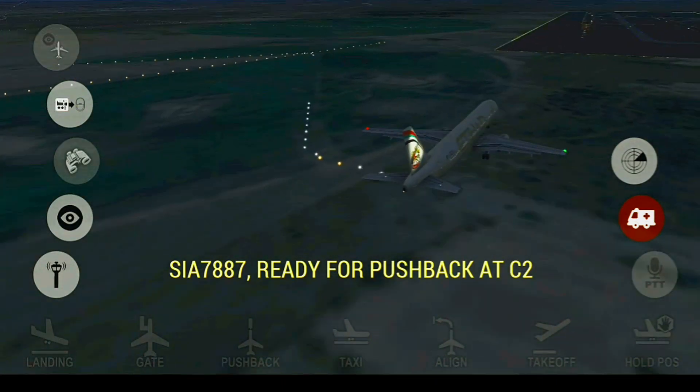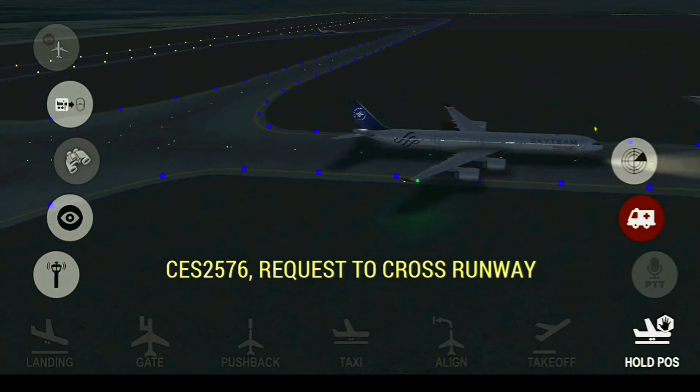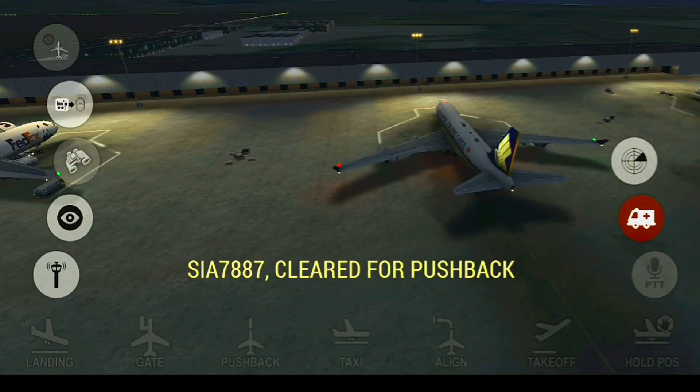Capulet 3, good morning, Zinke 7987 ready for pushback at Capulet 2. Capulet Ground, China Eastern 2576, request to cross runway. China Eastern 2576, continue taxi. Singapore 7887, cleared for pushback.